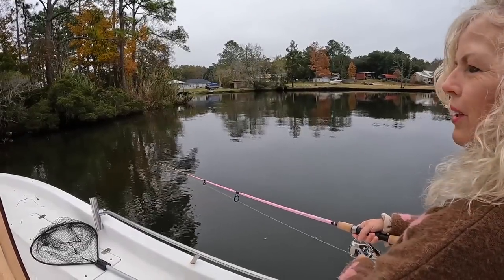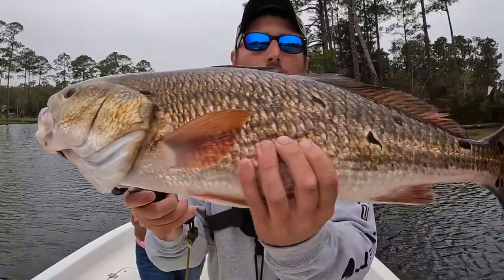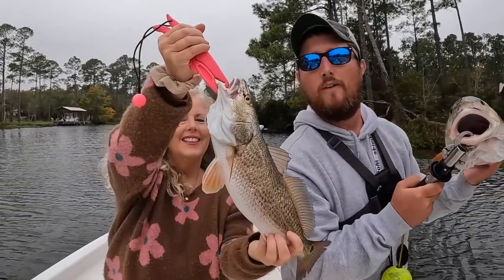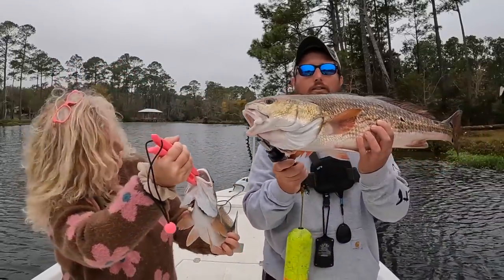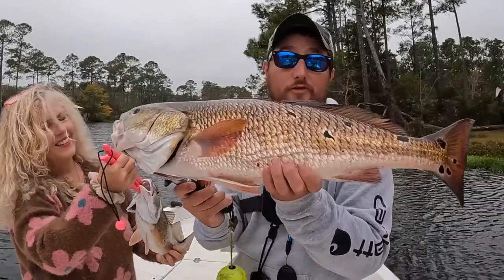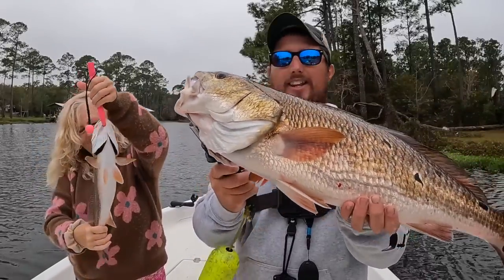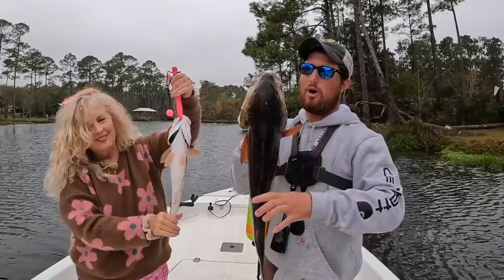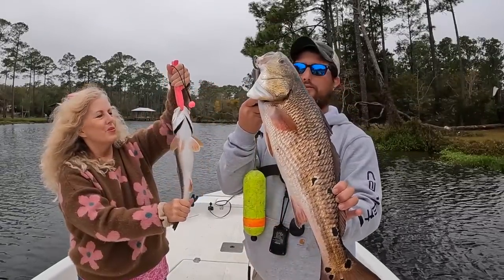Finally figured it out! So we're going to take these redfish back. Here's the one I caught — really pretty red — and then mom caught hers. Really fresh, lower slot redfish, perfect eating sizes. We're actually going to do redfish on the half shell, one of my favorite ways to eat these fish. We were both able to not get skunked today. The trout didn't cooperate, but how can we complain about catching these beautiful fish?